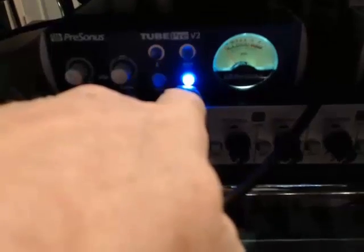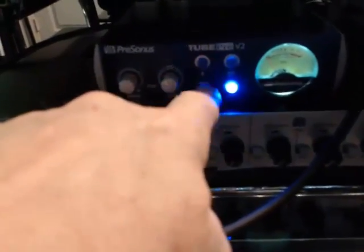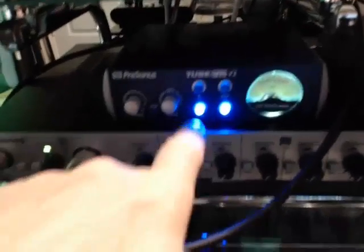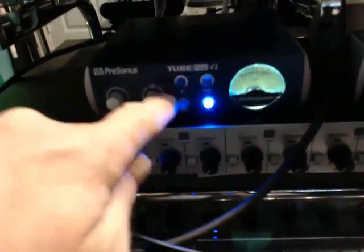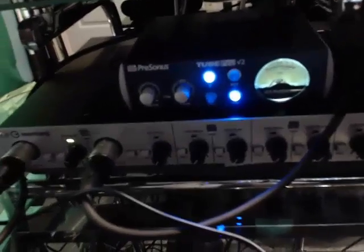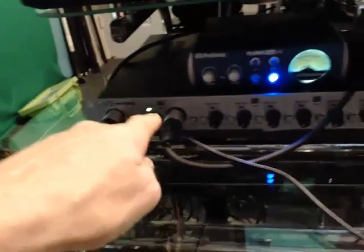This is the 48-volt phantom power switch, this is my low-pass filter, and this is phase. When running more than one microphone, you can push the phase button — I'll push these buttons to show you the difference. The low-pass filter slightly changes the frequency response, so when I have a female voice on this microphone I'd use that. Toggling phase brings the sound of my voice closer to the center — the characteristics of my voice change noticeably.